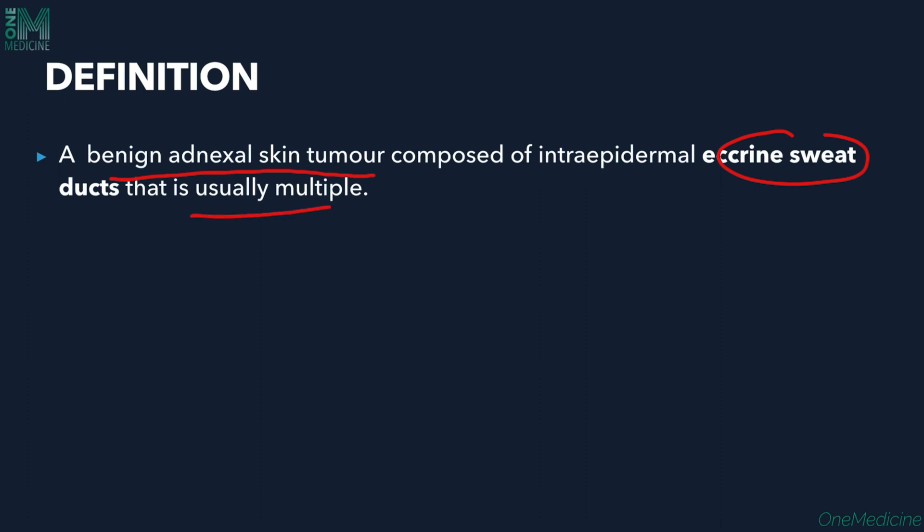These are small benign tumors arising from the eccrine sweat ducts — they are sweat duct-derived tumors. That is why it is also called syringocystadenoma, meaning there is a glandular element involved. The eccrine sweat ducts are the ones from which these tumors basically arise.